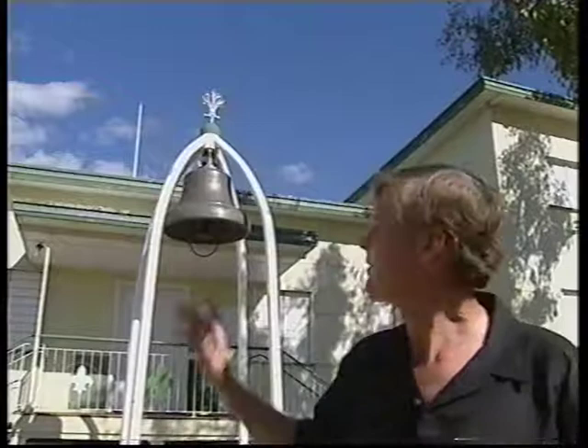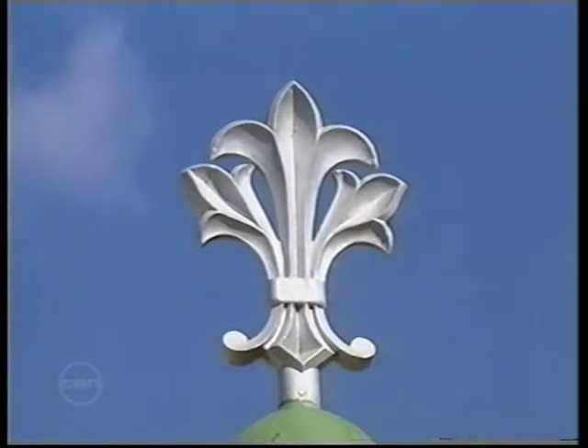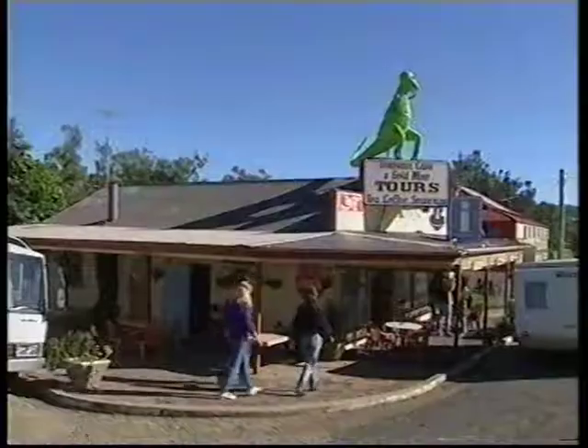This bell is in front of the Scout Hall here at Mount Morgan, and it's rather unique. This bell was cast from melted-down pennies and halfpennies donated by the school children of Mount Morgan, and it was cast back in 1900. Since it's always been illegal to deface the image of the sovereign, it's thought that the bell was made without official sanction and is possibly the only one in existence.